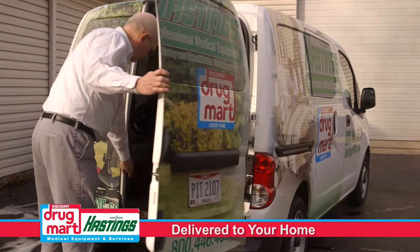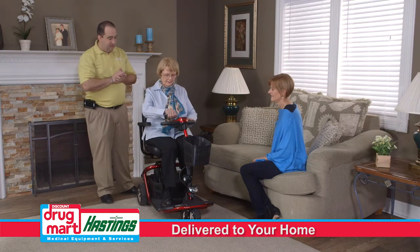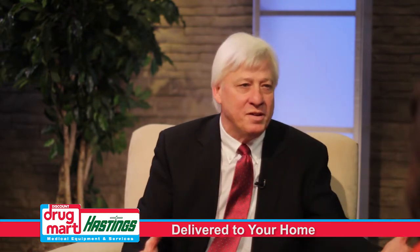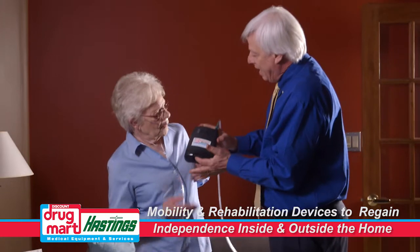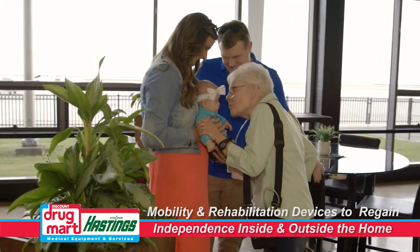You really are making people's lives better — the quality of life from these products. People can get up and go where formerly they would have been tethered to the home. Now they can go with a lightweight wheelchair or a portable oxygen system, something that allows them to have freedom and mobility.